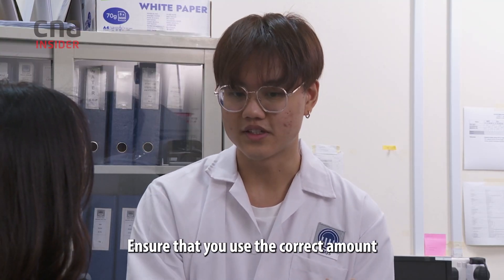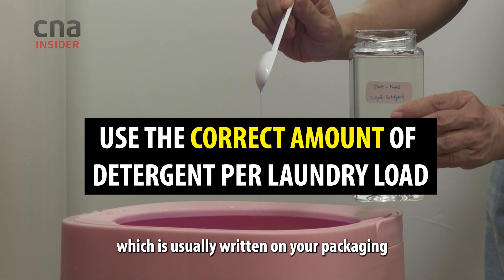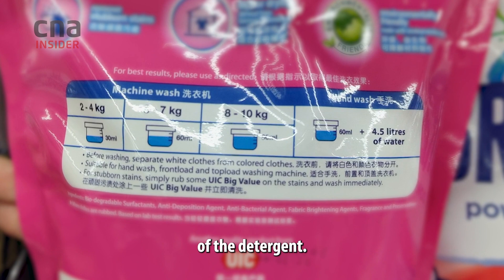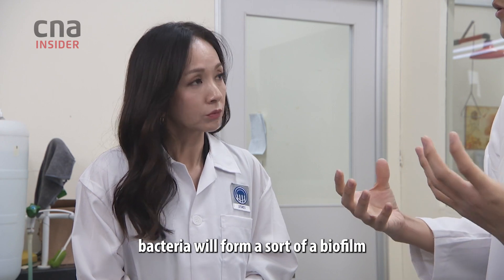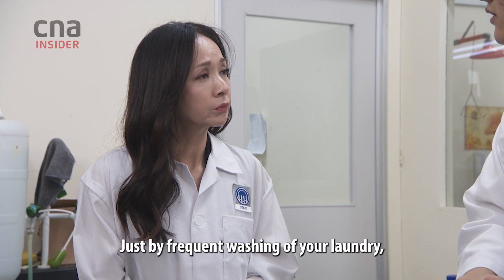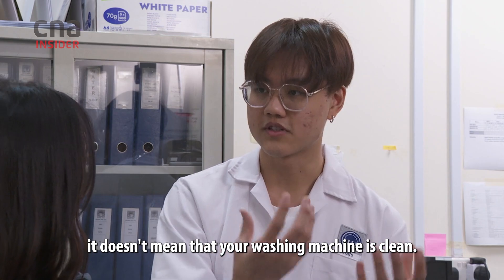To ensure that you use the correct amount of detergent for your laundry load, follow what is written on your detergent packaging. Another thing would be making sure your washing machine is actually clean. If you don't maintain it well, bacteria will form a sort of biofilm which will latch onto your fabric even after washing. Frequent washing of your laundry doesn't mean your washing machine is clean.